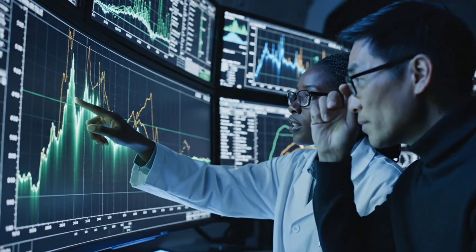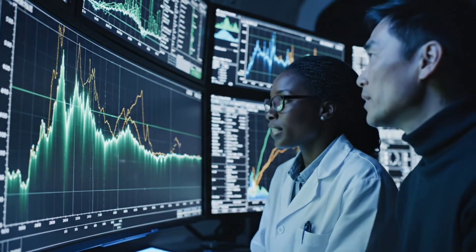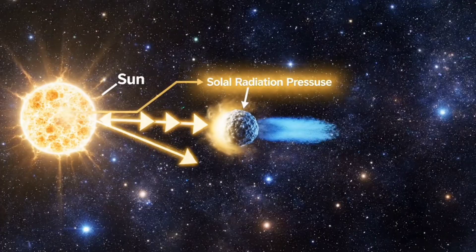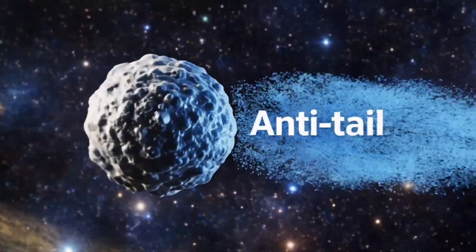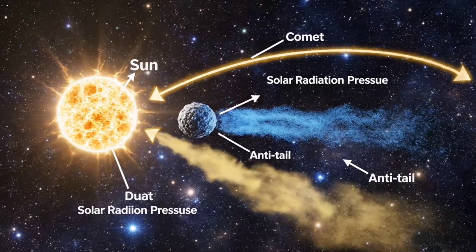Spectral analysis reveals the chemical composition of the dust, offering insight into the comet's origins. Solar radiation subtly pushes particles, shaping the anti-tail in ways scientists are only beginning to understand.